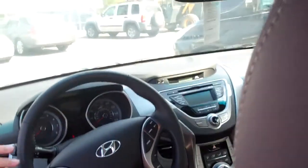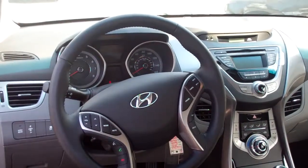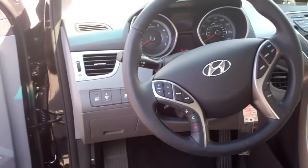Taking a look at the front, it has steering wheel controls for your sound, for your Bluetooth, for your cruise control, and your onboard computer. It also has AM, FM, XM radio, along with USB interface, MP3, and iPod hookups, as well as a CD player.